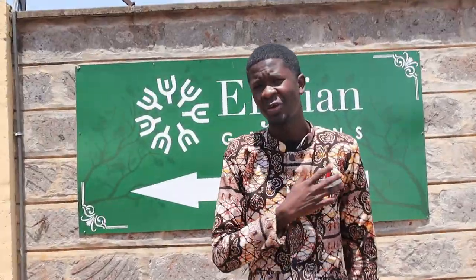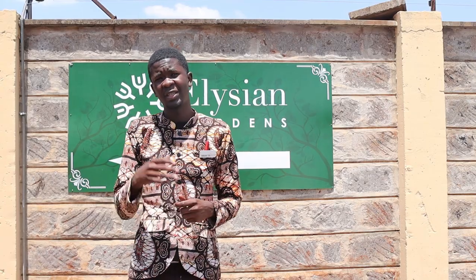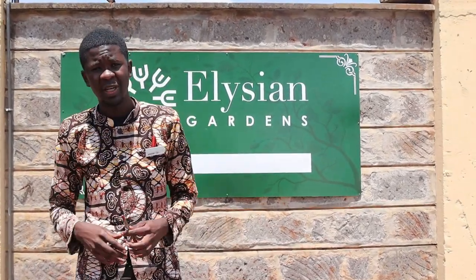My name is Brian. I work at Elysian Resort and I represent mostly the information area. If you want to know more about Elysian Resort, kindly visit our website at www.elysianresort.com, our Instagram page, and our YouTube channel.